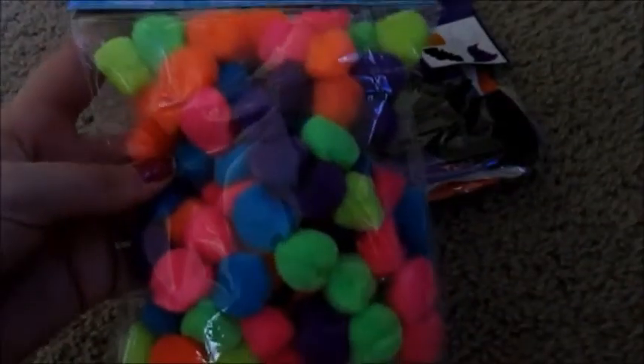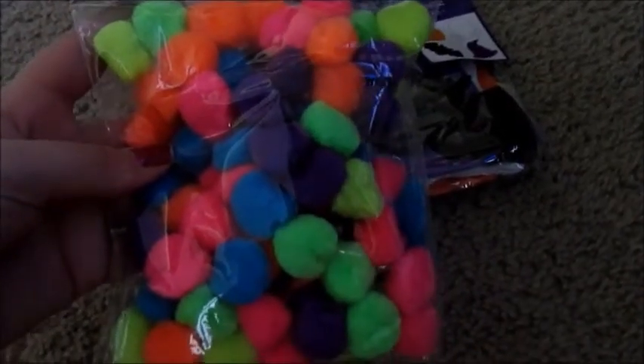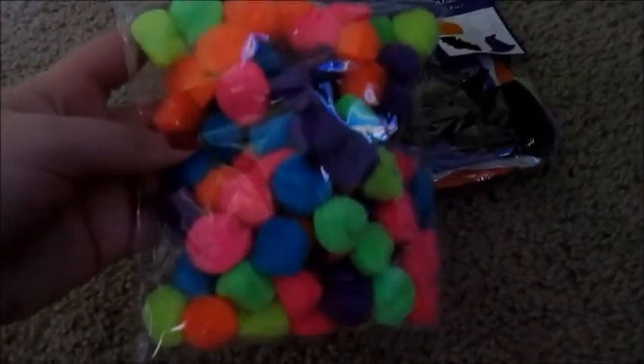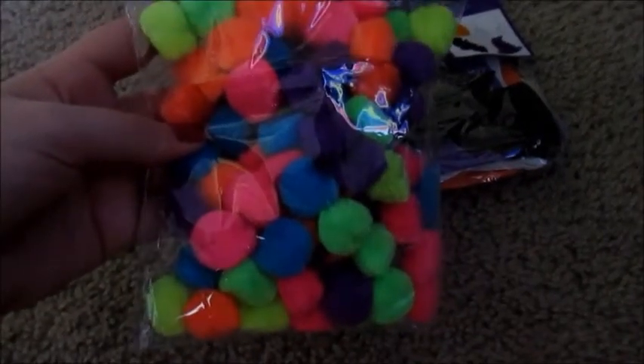We use these pom-poms for counting and for learning shapes. I like to sort them to do matching colors — we usually use an egg carton to do that. And foam stickers to go with the foam shapes.